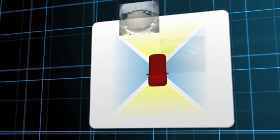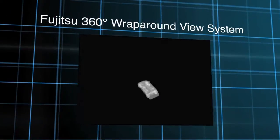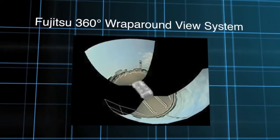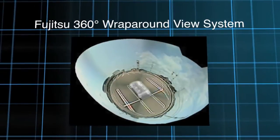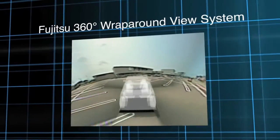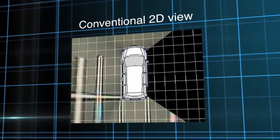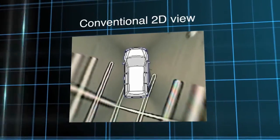The technology synthesizes images from multiple cameras to create a 3D hemispheric view of the area around a vehicle or building. This seamless 360-degree view is much clearer and more detailed than the view from typical 2D systems, which often distort images.